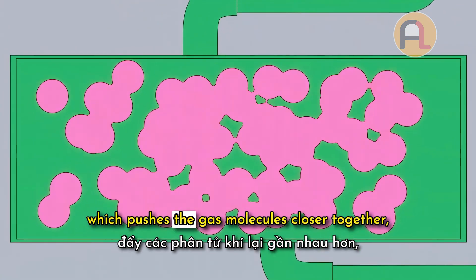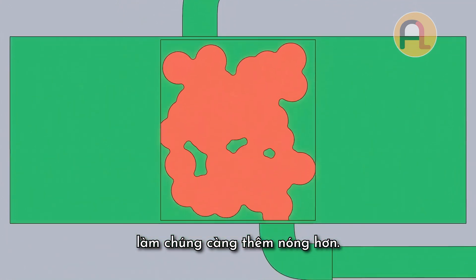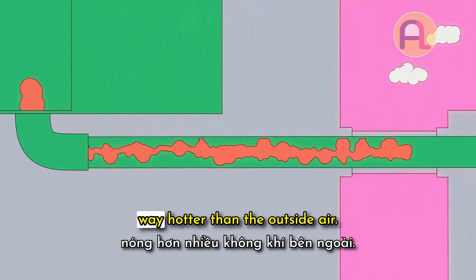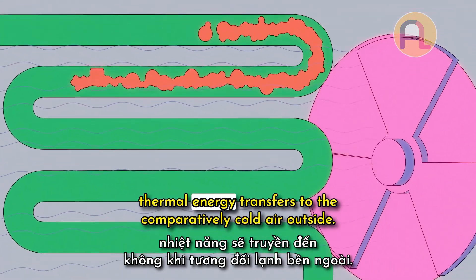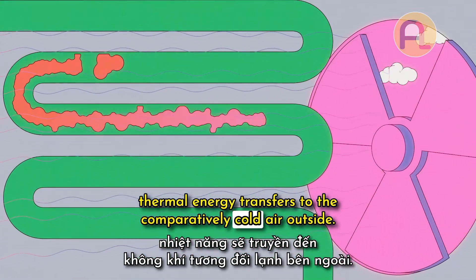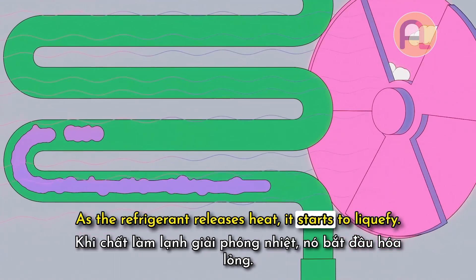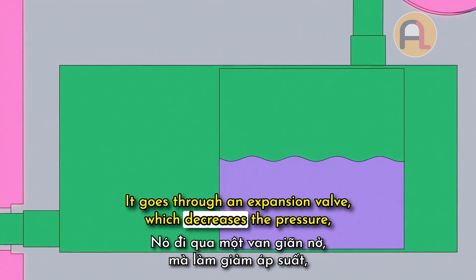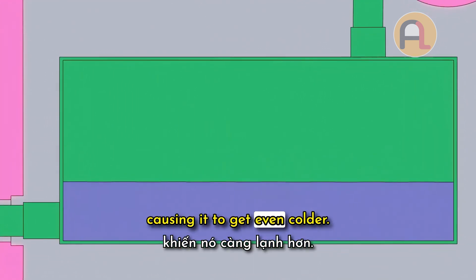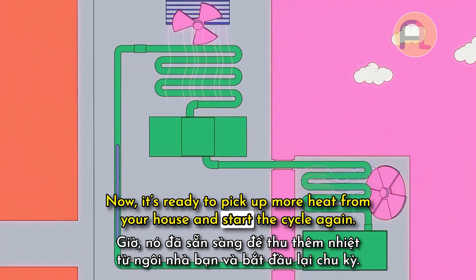Then it passes into a compressor, which pushes the gas molecules closer together, heating them up even more. Now that gas is hot — way hotter than the outside air — so when a fan blows over the refrigerant, thermal energy transfers to the comparatively cold air outside. As the refrigerant releases heat, it starts to liquefy. It goes through an expansion valve, which decreases the pressure, causing it to get even colder. Now it's ready to pick up more heat from your house and start the cycle again.